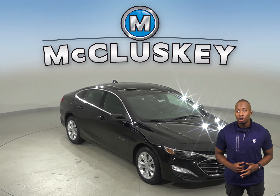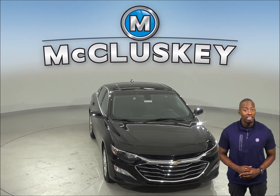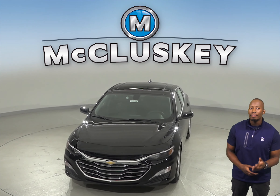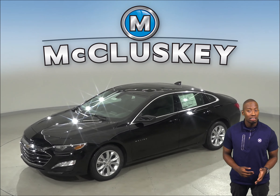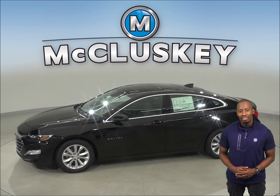If you have been considering the 2020 Toyota Prius Prime, then take a look at the 2020 Chevrolet Malibu Hybrid. When compared to metal, the Chevrolet Malibu Hybrid's plastic fuel tank can withstand harder and more intrusive impacts without leaking. This decreases the possibility of a fire. The Toyota Prius Prime has a metal gas tank.